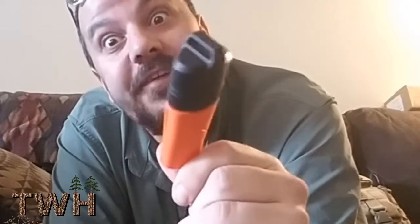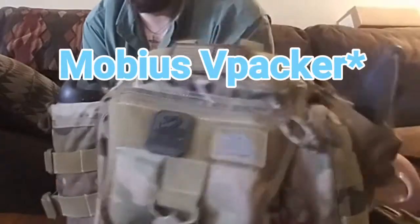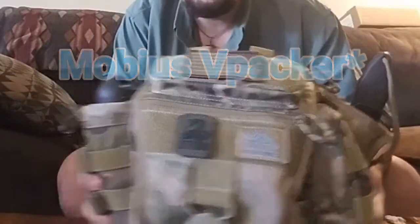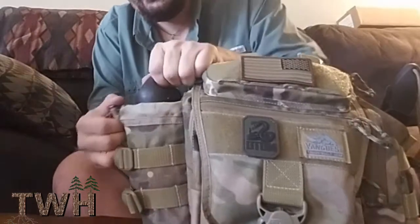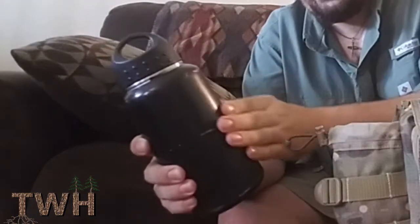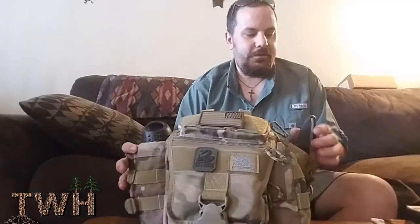I also carry an everyday carry bag with me. I did a video before as a response from Tea in the Trees — it's a 12 by 18 messenger-style bag and I've made a couple of changes with the gear I carry. For example, I now carry my 32-ounce stainless steel water bottle that's been fire painted.